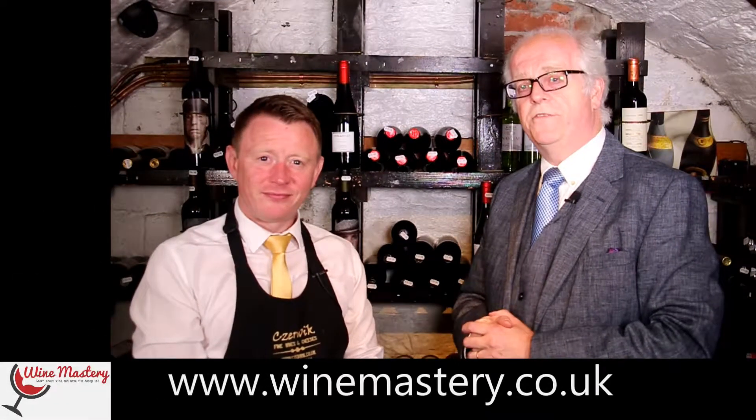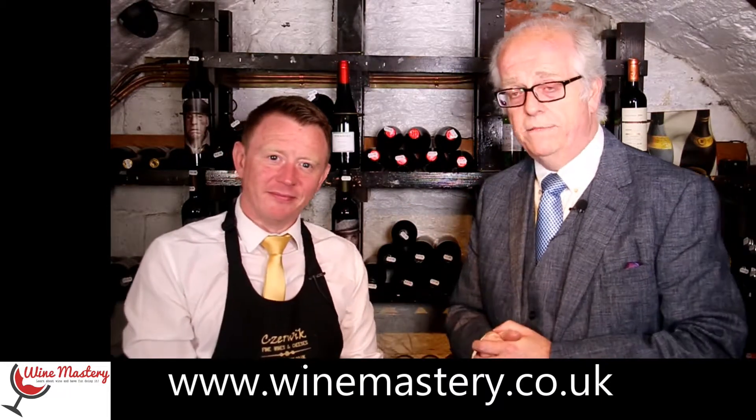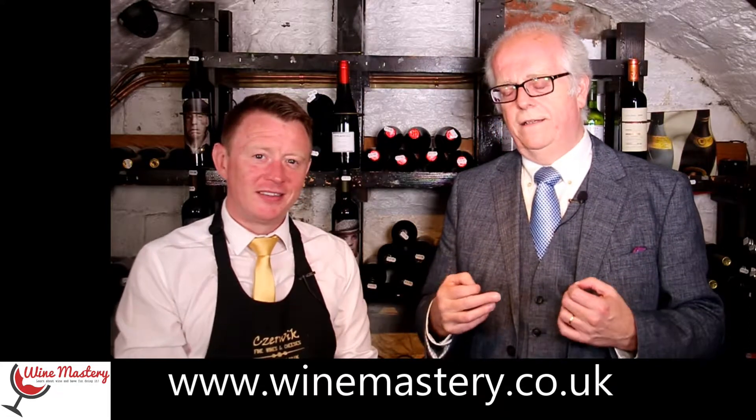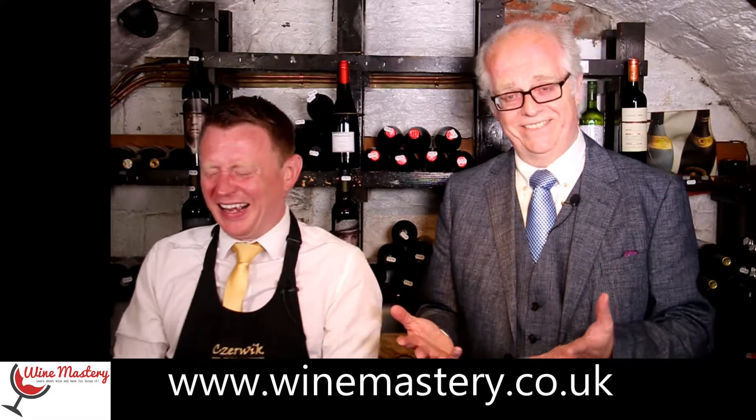Hi and welcome back to winemastery.co.uk. My name is John Lightfoot, this is John Murphy, and we're here to tell you all about wine — hopefully help you find the wine, if not the wines, you will absolutely love. That was beautiful, John. Thank you.